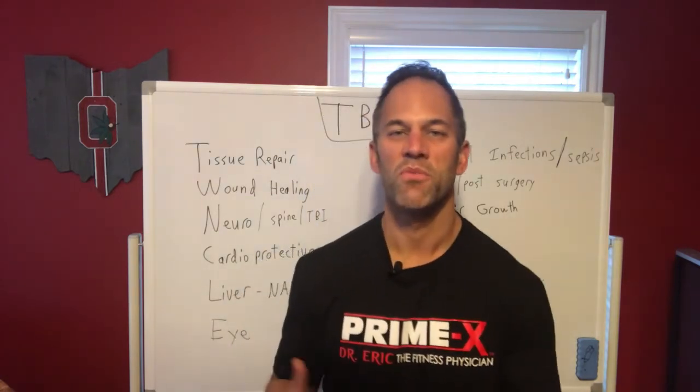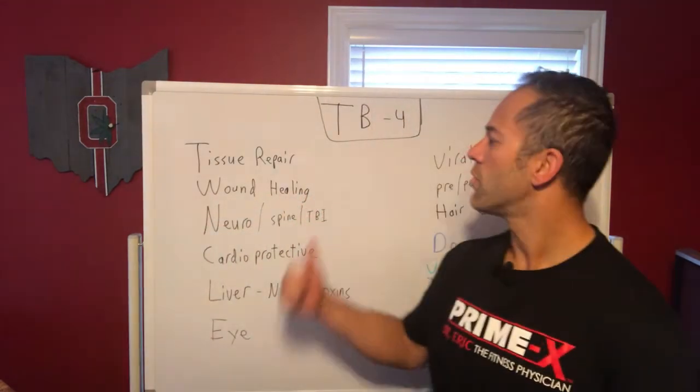Good morning everyone. Dr. Rick, your fitness physician and peptide doc here, finishing up my series on peptides. I talked about thymosin beta-4 in a two-part video series — this is the final part. Then we'll move on to some other peptides, so we're talking about TB4.